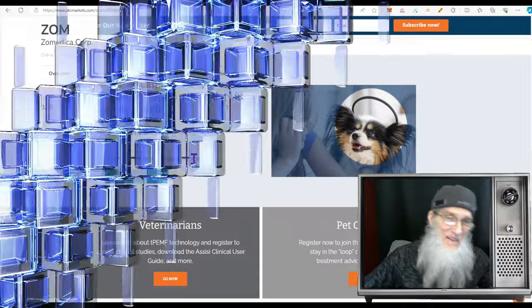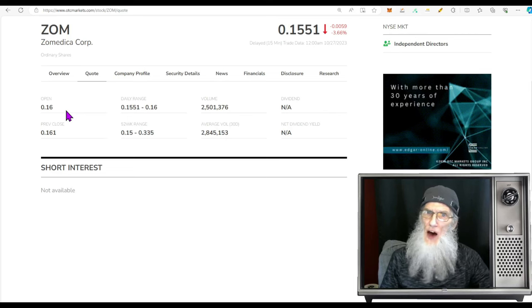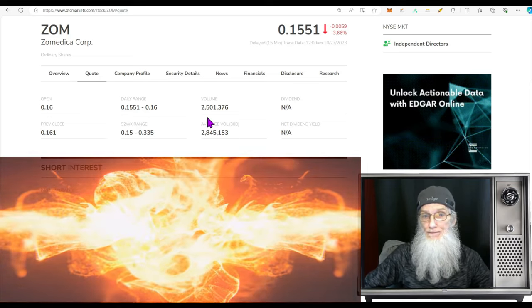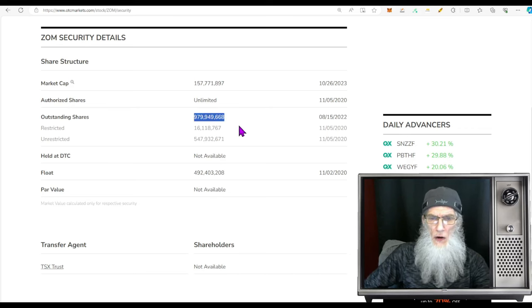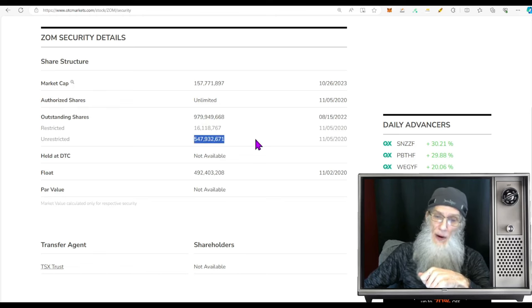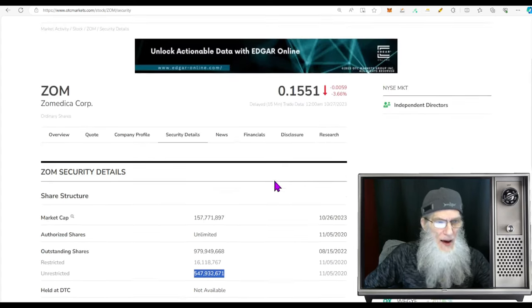Now we're going to get some information over at the OTCMarkets.com website. Looking at the relative volume — she dropped a little today. Over the last 30 days she's been doing roughly 2.8 million shares; today she dropped down to about 2.5 million. The share structure for the company is pretty big. The outstanding share count is roughly a billion shares — 980 million — and insiders own about 16 million of those shares. That math doesn't quite add up to the float shown, so we likely have a very high float with this stock.